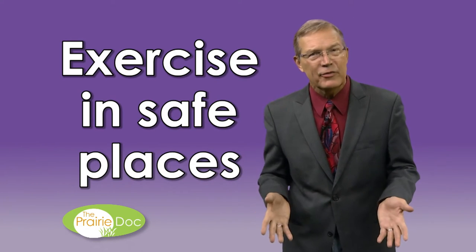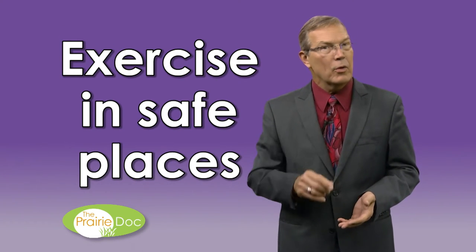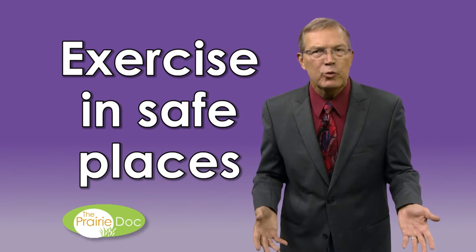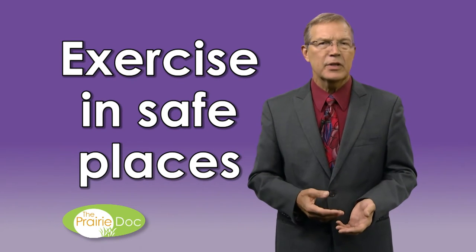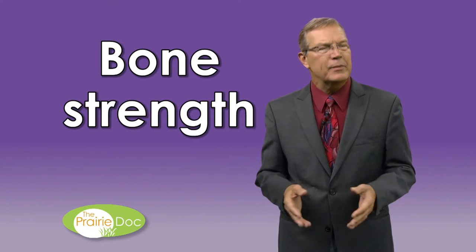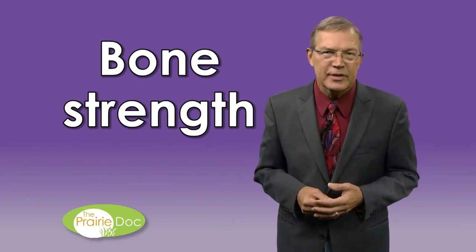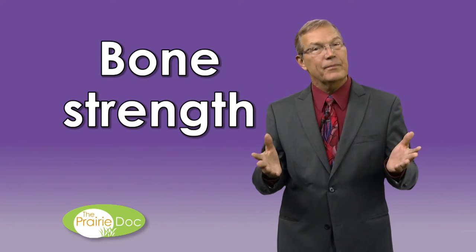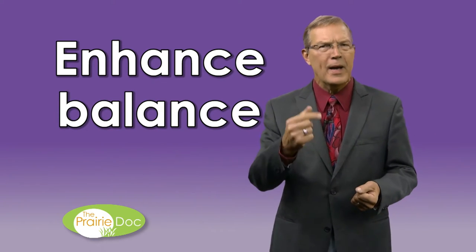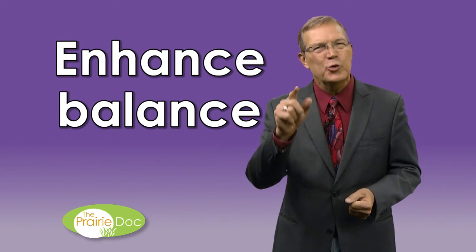Take-home messages: First, don't walk on dangerous spots like icy walkways, slippery wooden floors with socks, or sliding rugs. Second, keep bones strong with adequate vitamin D, enough calcium-rich foods, and regular weight-bearing exercises. Third, enhance balance by strengthening your legs, arms, and core with daily weight-bearing activities that you enjoy. Balance and bone strength are lost in those who are inactive and preserved in those who regularly stress muscles and bones with movement and lifting.